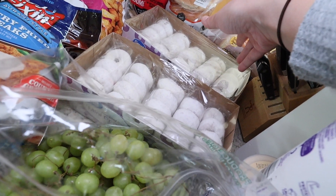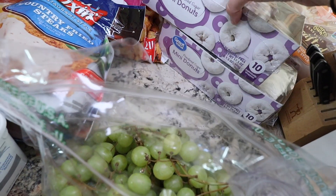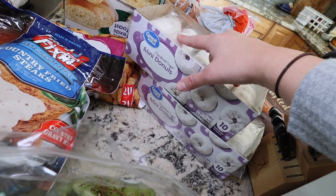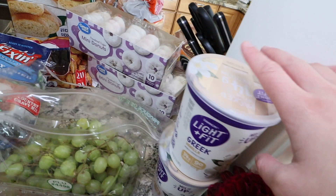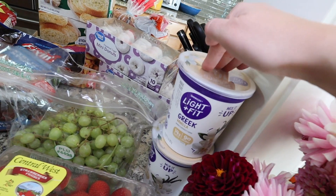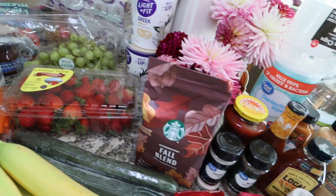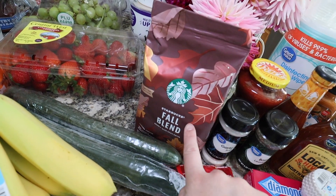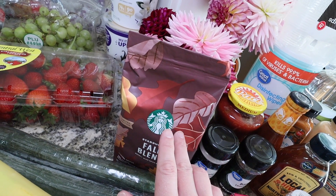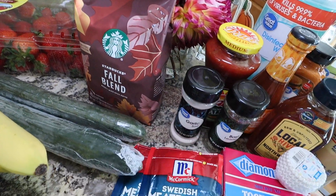I apparently ordered two packs of mini donuts without realizing it — that happens with online ordering when I lose track. But the kids will eat them up and they're honestly so cheap, so I'm not worried. I grabbed two large containers of Greek vanilla light and fit yogurt — I normally get individual cups but thought I'd save some money this time. And I'm almost out of coffee so I grabbed a fall blend coffee. It doesn't have that artificial sweetening flavor, and I've been using it in my French press — it's really good.